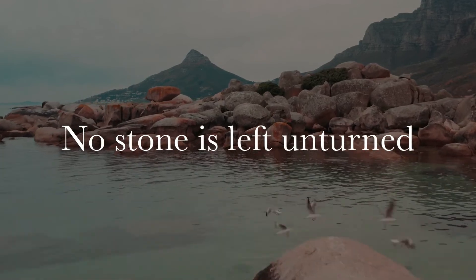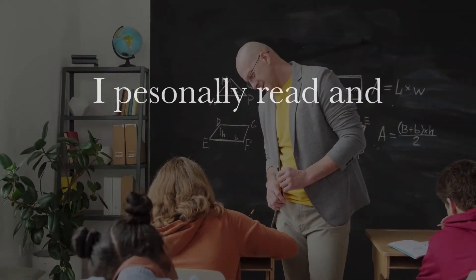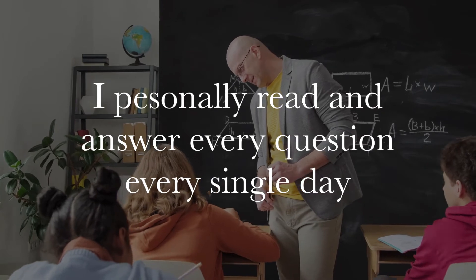I'm Caleb Tallinn, your bootcamp instructor, that leaves no stone unturned and leaves no student behind. I personally read and answer every single question that comes in every single day.